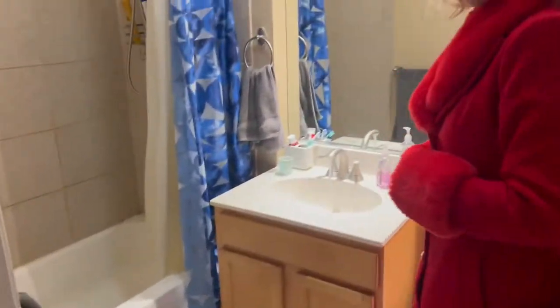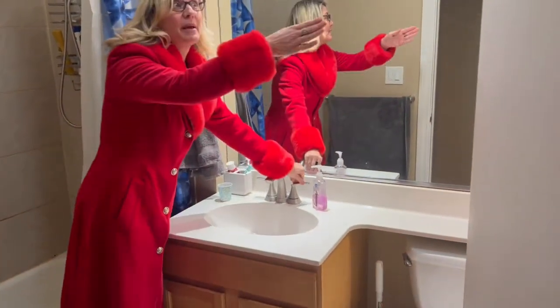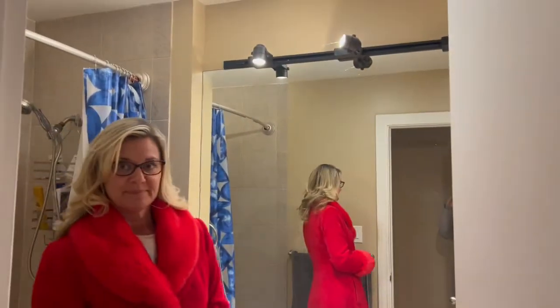Here's the bathroom — dual shower tub. Let me show you the water pressure again. There's a medicine cabinet on that side and track lighting.